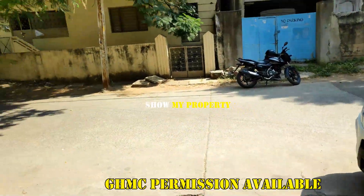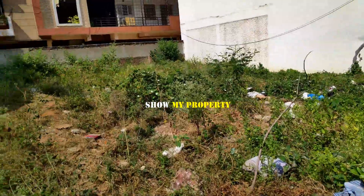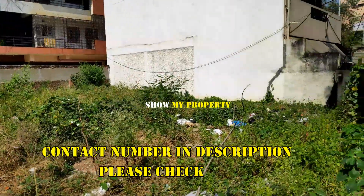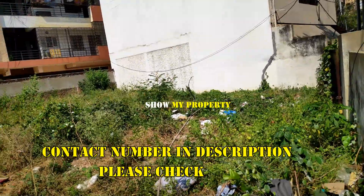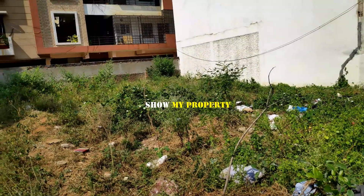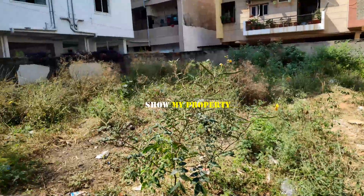We have a road in front of us. I will show you the video in Sikindra. The metro stop is just half a kilometer away — just walkable distance. We have a road in Sikindra.